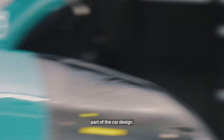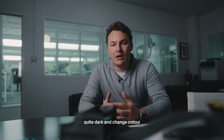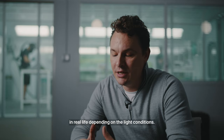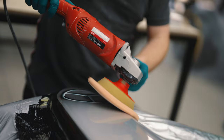Colour is obviously an important part of the car design. We work closely with the paint shop here to make sure that our colours come across not only in real life but also on camera. Colours have a tendency to appear quite dark and change depending on your screen, or even in real life depending on the light conditions. So we try to build and develop a colour that's as stable as possible to stay true to its original desired output.